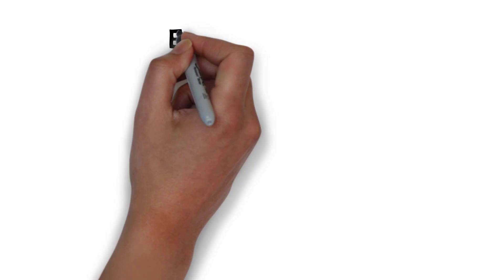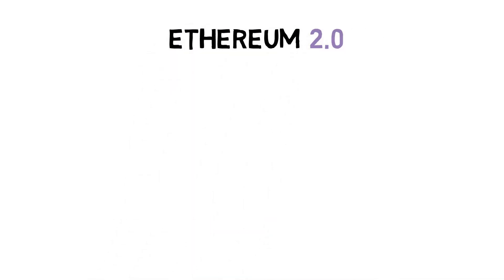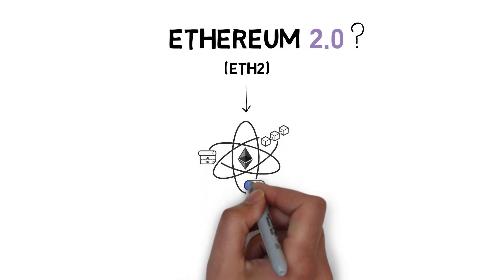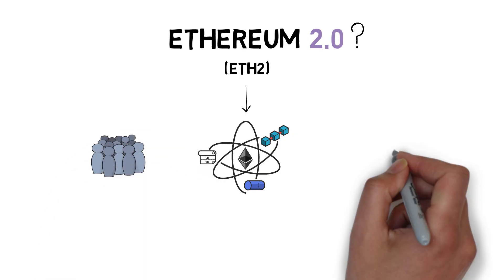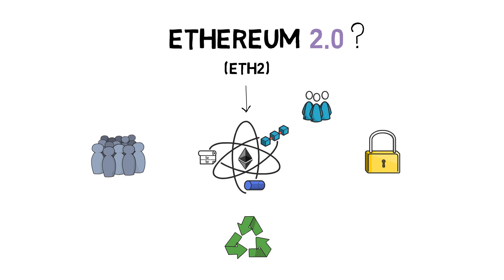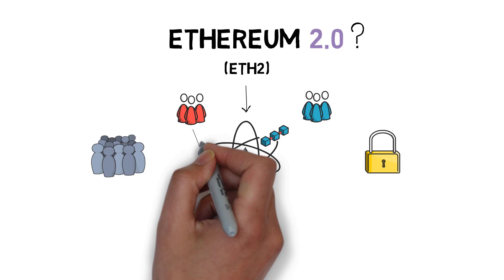Let's start with an overview of what Ethereum 2.0 is and why it's even needed in the first place. Ethereum 2.0, aka ETH2, is a set of interconnected upgrades to the Ethereum network that aims at making Ethereum more scalable, more secure, and more sustainable. These changes are worked on by multiple different teams in the Ethereum ecosystem, each team focusing on building a specific part of the whole upgrade.